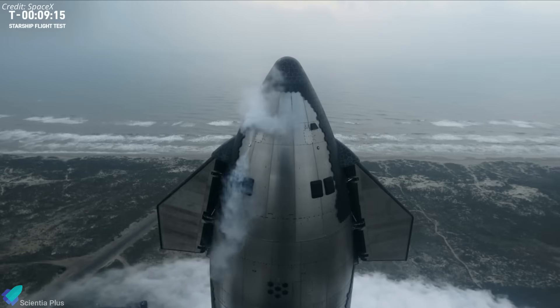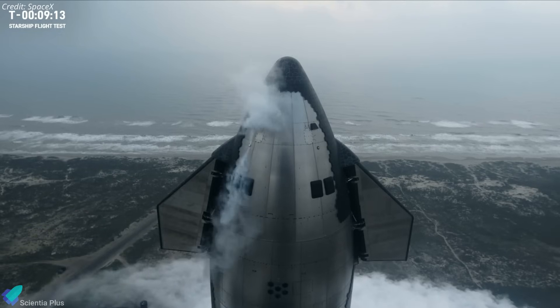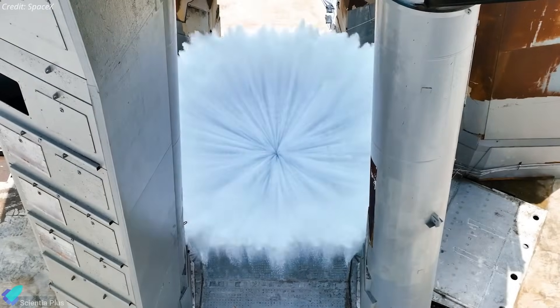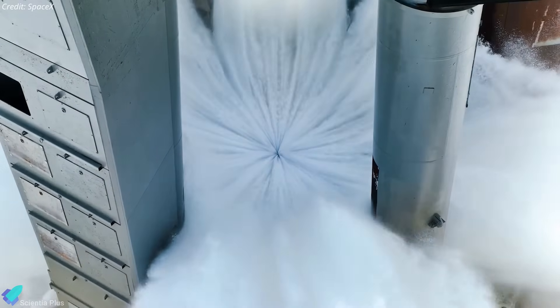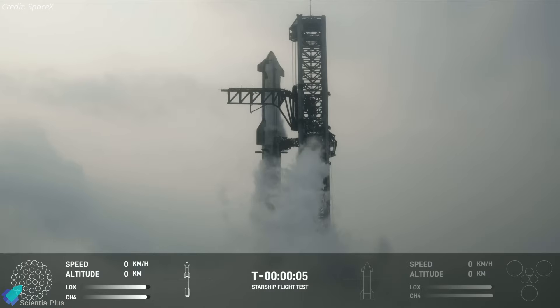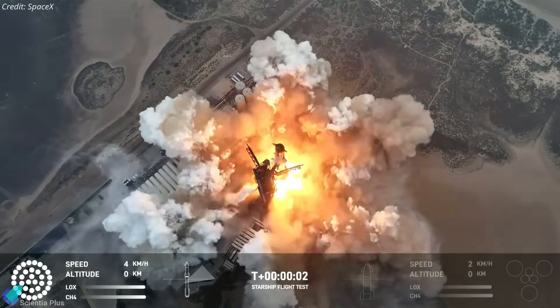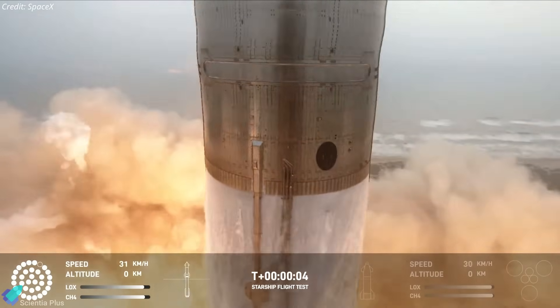The vehicle then went into internal power and the onboard computer took over the countdown sequence. At T-minus 10 seconds, the deluge system began flowing water under the launch mount. The Raptor's startup sequence began at the T-minus 3 second mark, followed by engine ignition. When all 33 booster engines reached the required thrust level, the vehicle lifted off from the launch pad.